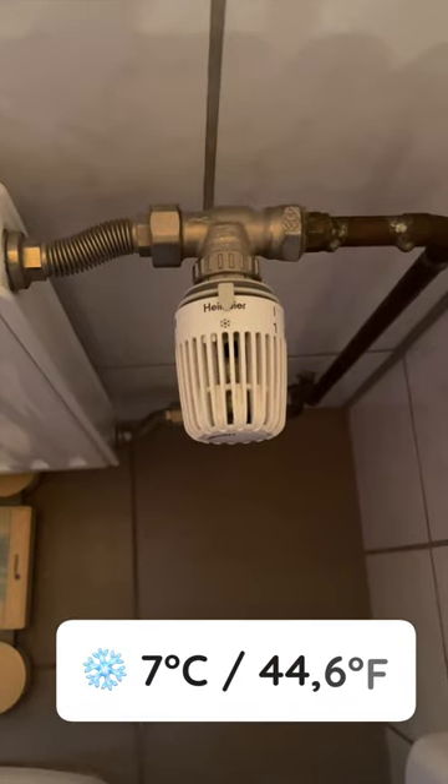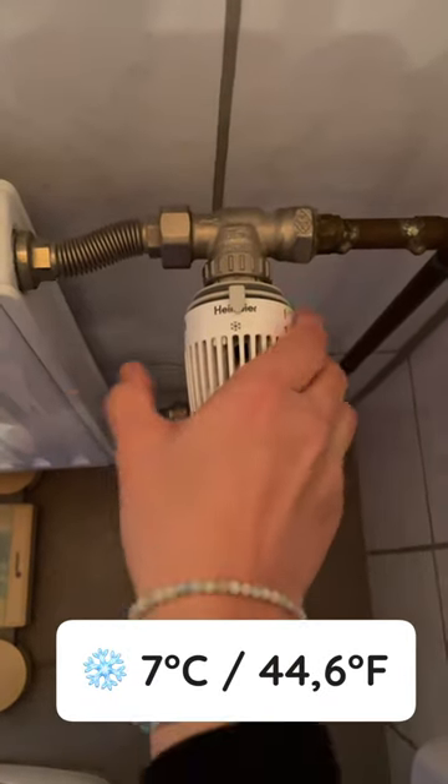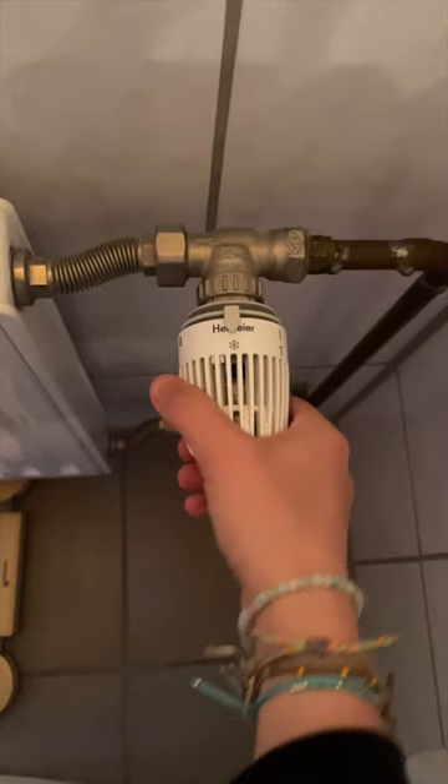When it comes to heating temperatures in Germany, there's a big misconception that the higher the number on your radiator, the faster your apartment will warm up. Instead, each number on the thermostat actually has a target temperature that it should reach. The snowflake stands for 7 degrees Celsius and prevents the pipes from freezing, so be sure to never put the radiator below the snowflake in winter.